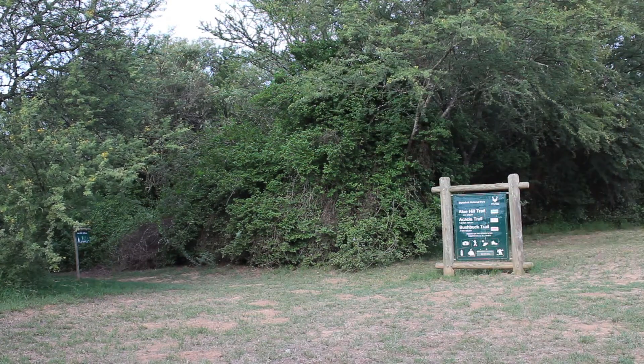Alright, so it's the morning, first thing, and we're going to go for a walk. Okay, let's go.